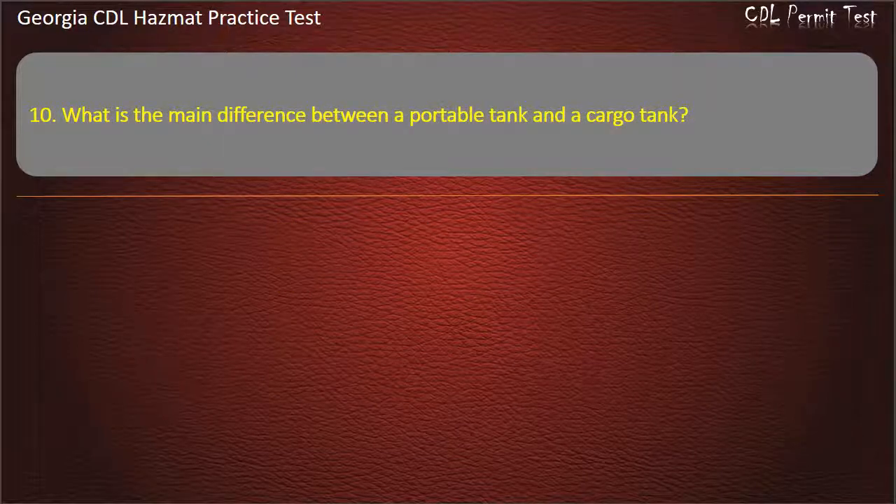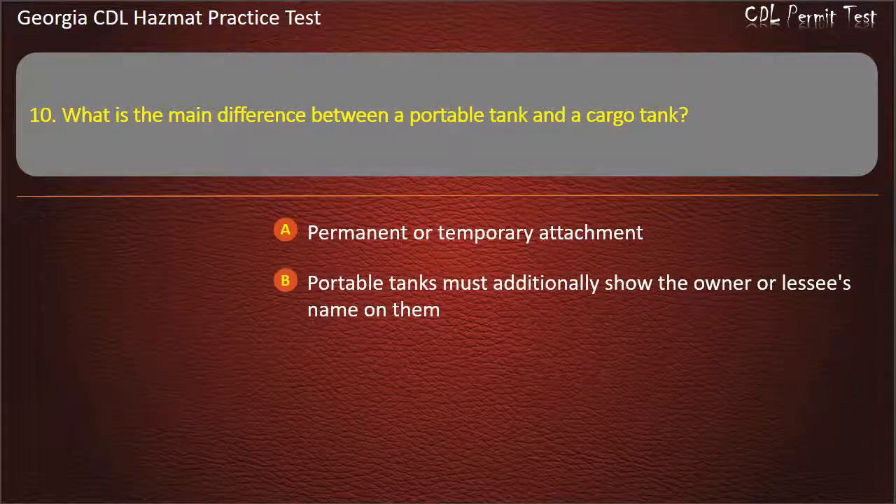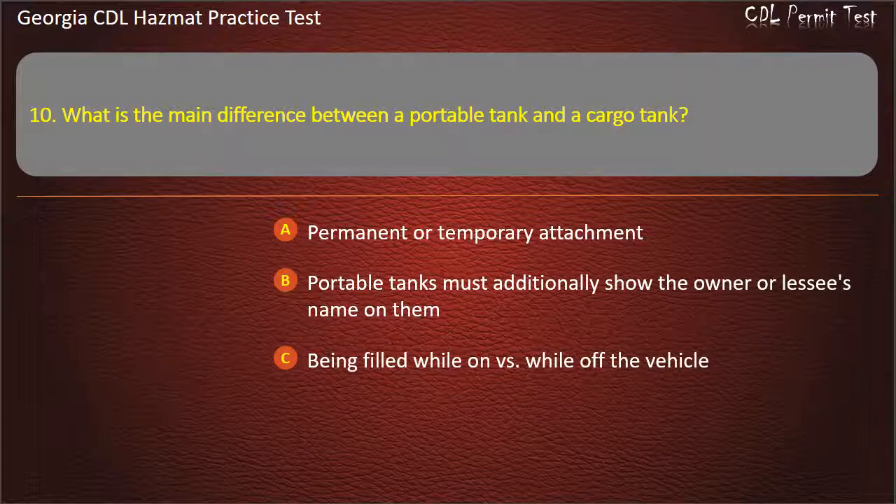Question 10. What is the main difference between a portable tank and a cargo tank? Options: Permanent or temporary attachment; Portable tanks must additionally show the owner or lessee's name on them; Being filled while on versus while off the vehicle; All of the above. Answer: All of the above.